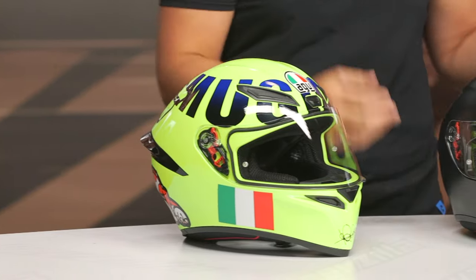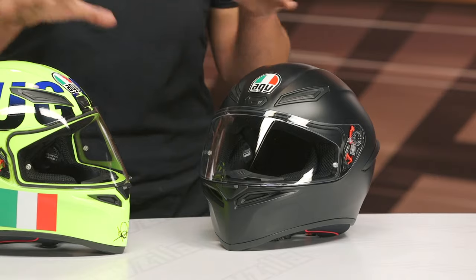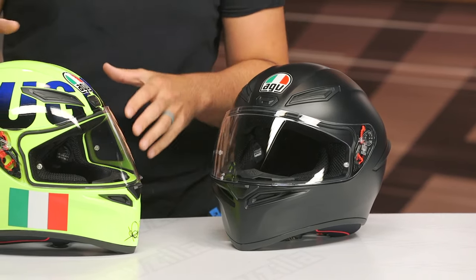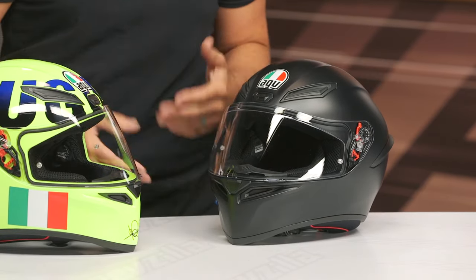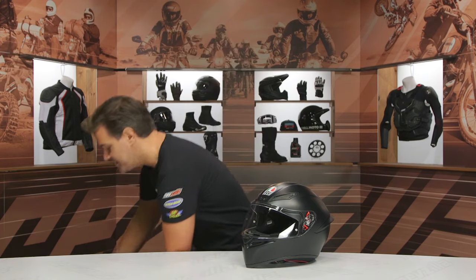That's the too-long-didn't-read. This helmet has become so popular in AGV's line that you can see they really didn't want to mess with the DNA that made the original K1 so popular, and that's why you're going to see so much of that carry through to the new K1S. I'm going to pull this off the table so we're not distracted by this high-neon-vis Rossi style.